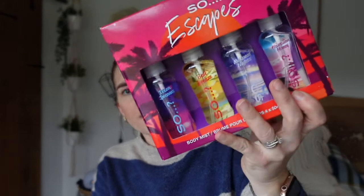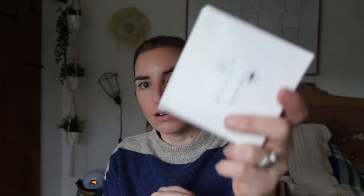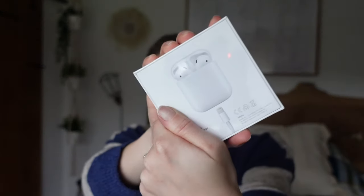I also got her this little set of body sprays - she loves this Oh So stuff. This is from B&M and I think it was £3.99. Her main present is what she's asked for - some AirPods. These are just the standard ones; I have these as well and I've had mine for years and honestly I cannot recommend them enough. They fit in my ears really well when I'm working out, the battery life lasts forever, and I use mine near enough daily - they're still going amazingly and they're at least three years old. I got these in the Amazon sale last summer for £80, which is a really good deal as they're £120 new.